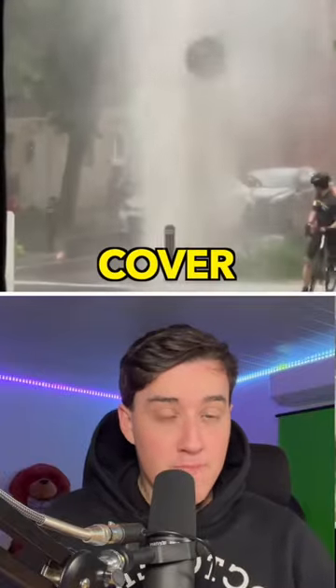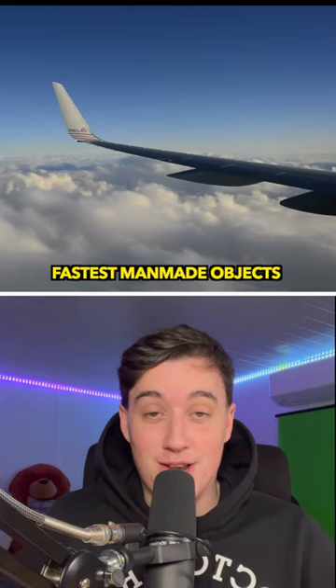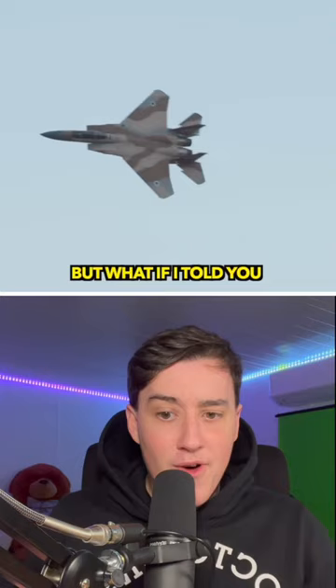Here's how a manhole cover became the fastest man-made object ever. When we think of the fastest man-made objects, we might imagine spacecrafts, fighter jets, or even high-speed trains. But what if I told you a simple manhole cover became the fastest object created by humans?